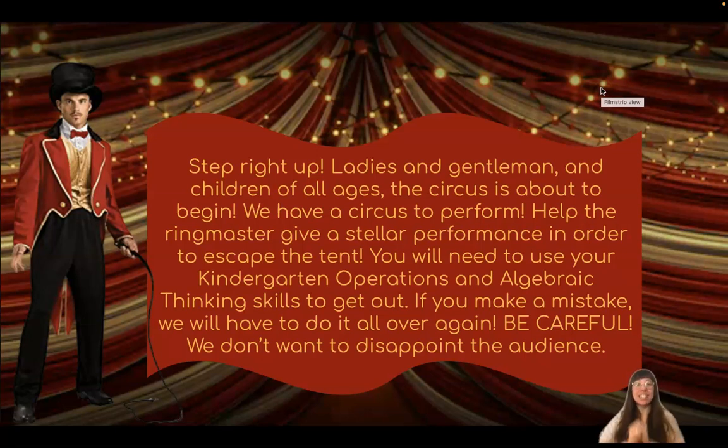Step right up! Ladies and gentlemen and children of all ages, the circus is about to begin. We have a circus to perform. Help the ringmaster give a stellar performance in order to escape the tent. You will need to use your kindergarten operations and algebraic thinking skills to get out. If you make a mistake, we'll have to do it all over again, so be careful! We don't want to disappoint the audience!